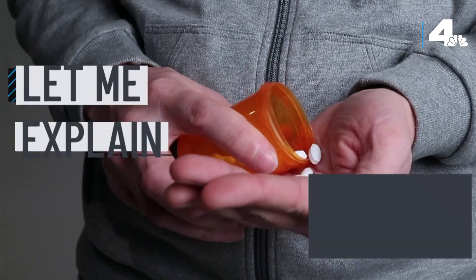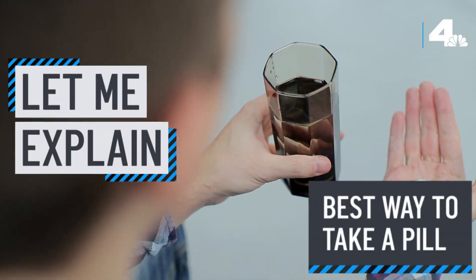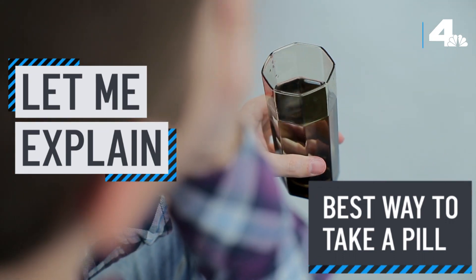The next time you need to take some medicine, the position you're in when you swallow the pills could actually make a difference in how fast they work.